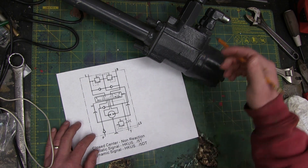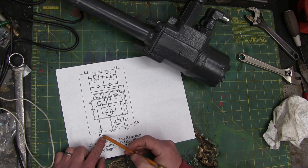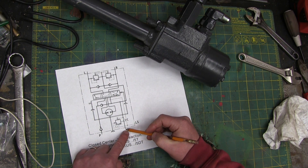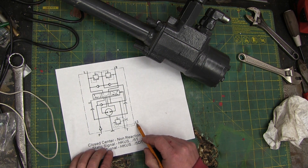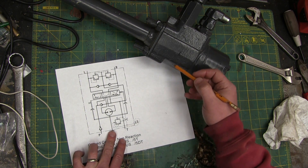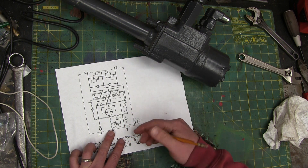We got ourselves a little schematic here. Five ports. We got pressure in port with a check valve. We got the tank port that goes back — that's zero pressure. We got left and right steering cylinders going width wise, and we got LS. What is LS? Load sense. I'm not going to write it down.